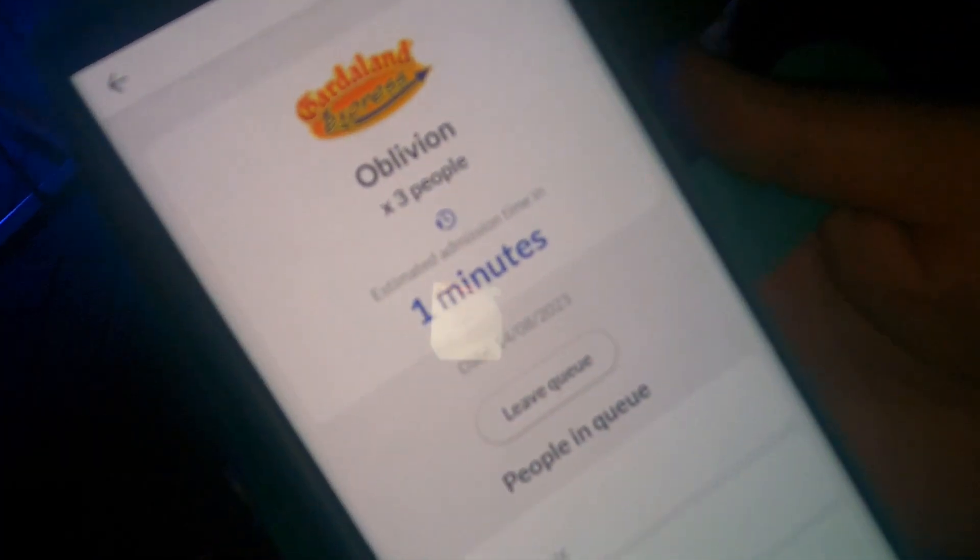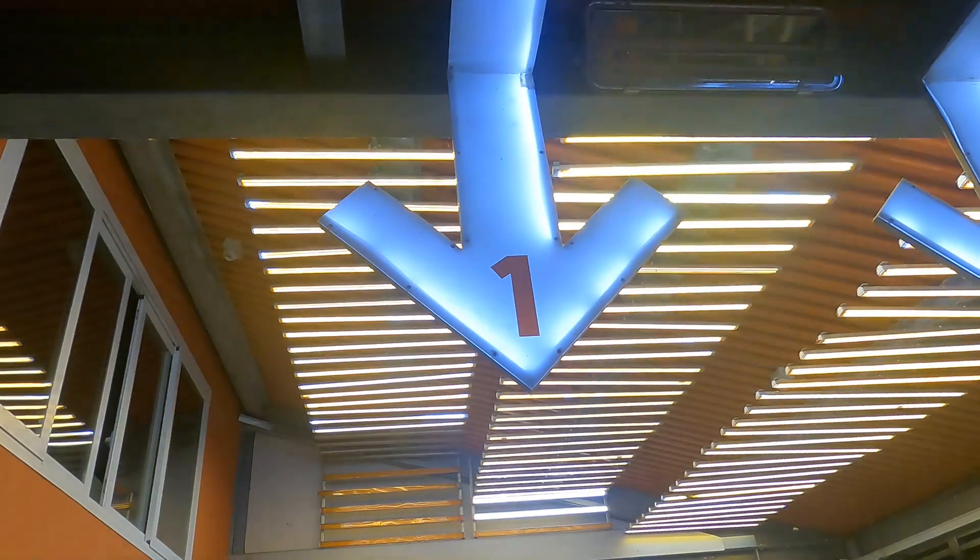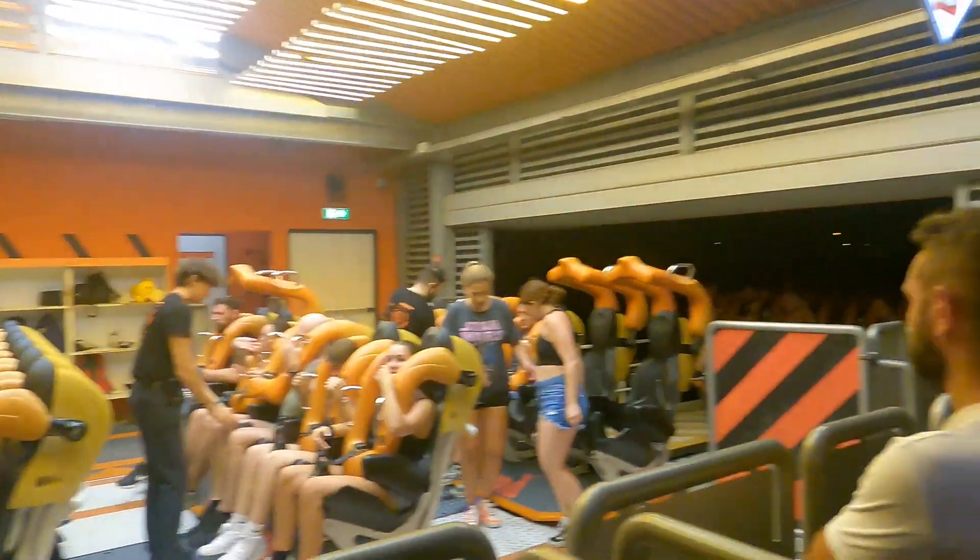Right at the end we bought a fast track - a single ride through for Oblivion, it was 17 pounds, actually pretty cheap. A lot cheaper than the 165 we were thinking about spending. Nice and cool, no ginormous queue - let's have a night run on Oblivion. What a way to end the day - ending with a night ride at the front on Oblivion. Jacob says it's really good at the front, way better than earlier.